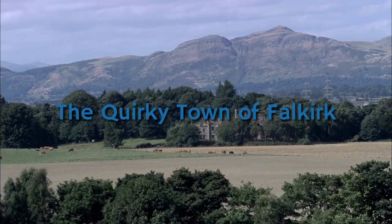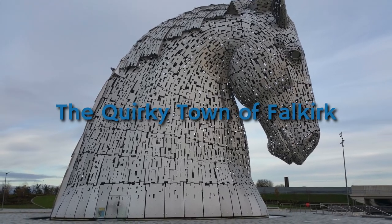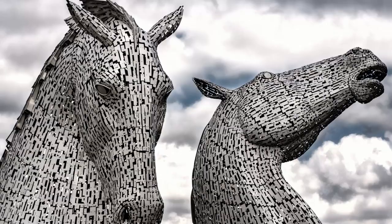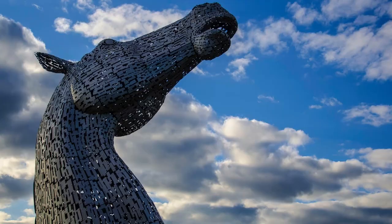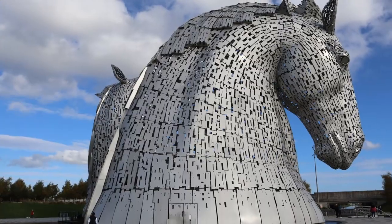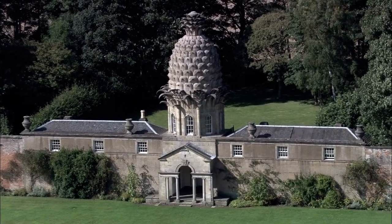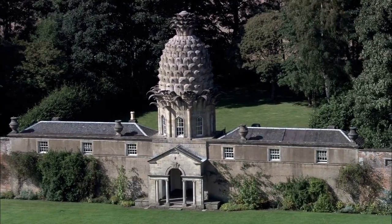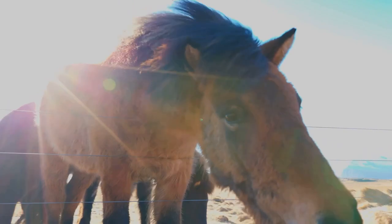First stop, the vibrant town of Fulkerk, where the only thing taller than the tails are the Kelpies. Here in Fulkerk, the landscape is dominated by two colossal horse heads standing 30 meters high. These are the Kelpies, the largest equine sculptures in the world, inspired by a mythological creature from Scotland's folklore. The Kelpies are more than just an art installation — they serve as a monumental tribute to the horsepower that was vital in the industrial past of Scotland.